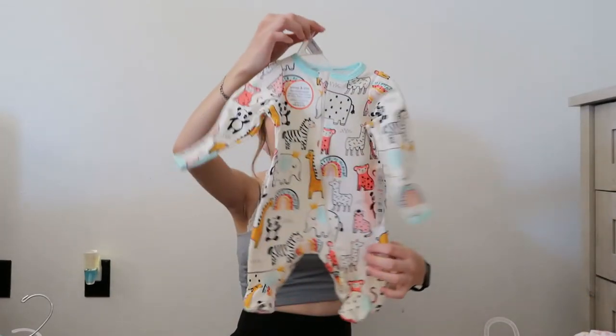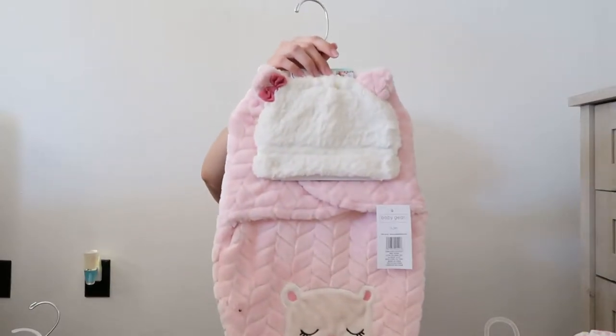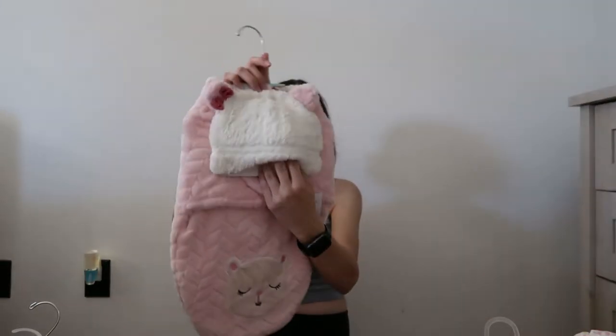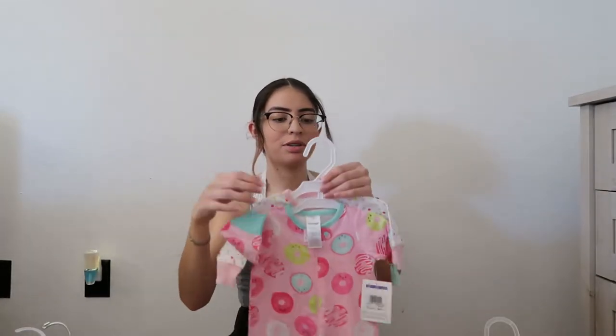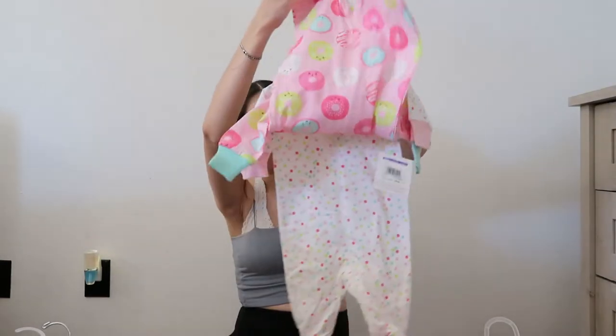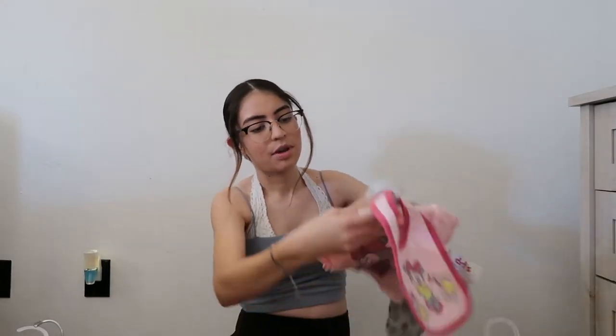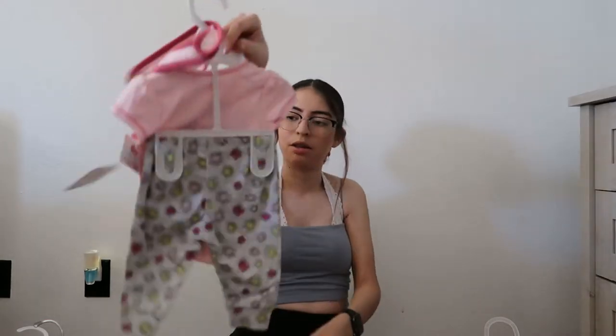Some washcloths for her. Another little sleeper — this one is so, so tiny. This is newborn. Another one of the little blankets with the hat — this one has a little hat as well. And I got a lot of zipper ones because I don't want to be struggling with buttons. So I got this little donut one, polka dot one. This little set — it comes with like a little bib, a shirt, and the little pants.